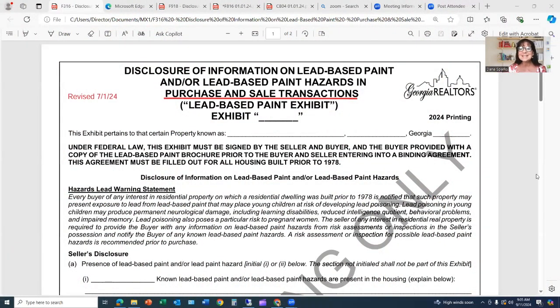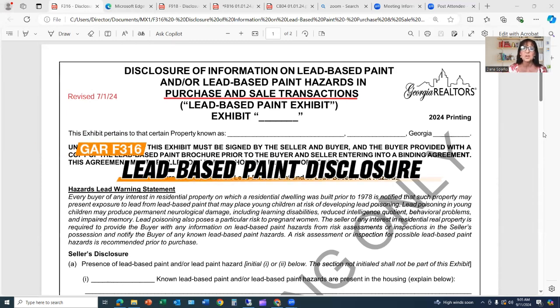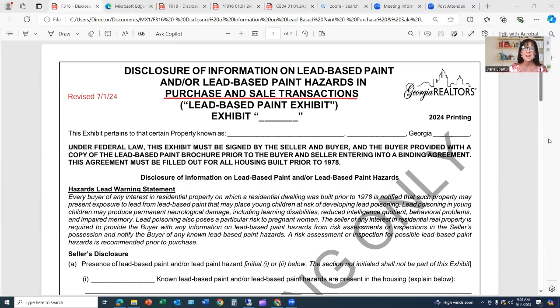This is the lead-based paint disclosure. It is GAR form F316 — Disclosure of Information on Lead-Based Paint and/or Lead-Based Paint Hazards in Purchase and Sale Transactions.